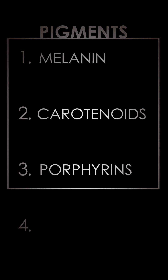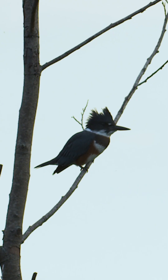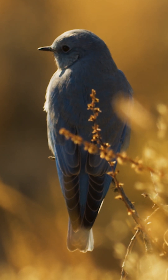Those are our three pigment types: melanin, carotenoids, and porphyrins. But there's one more pretty amazing way birds get their colors — it's called structural coloration. Pigments produce color by absorbing all but certain wavelengths of light. Structural coloration scatters the light. As it hits a bird's feathers, it encounters a complex lattice of keratin and air vacuoles that refract and reflect it.